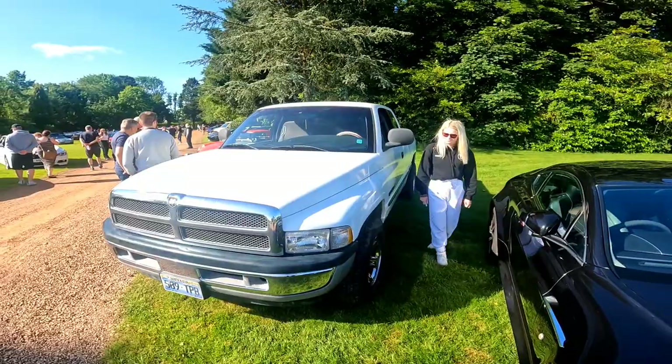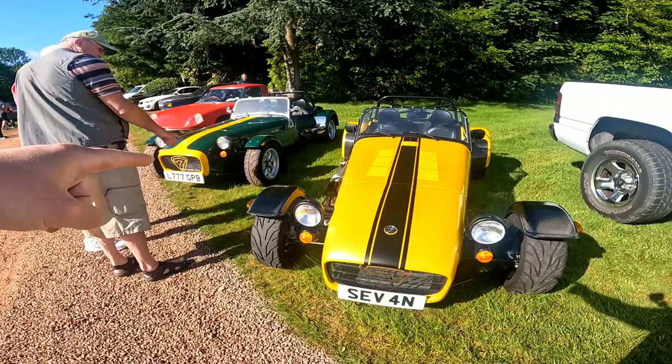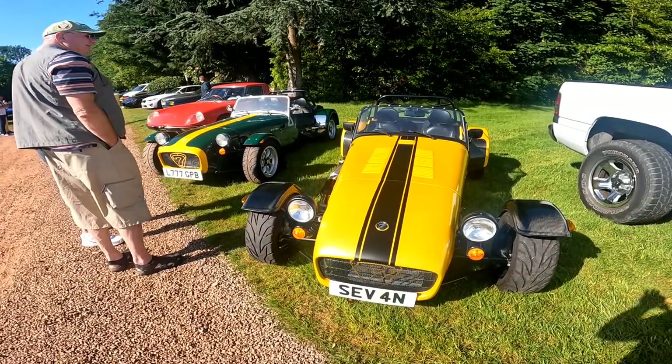Lovely white as well, up against this Ram. A couple of Caterham 7s — British Racing Green with a yellow stripe, and we've got a yellow and black. Both look nice.